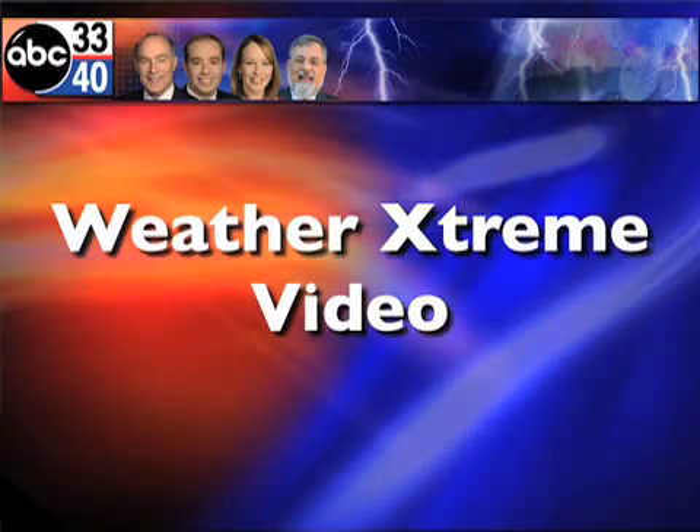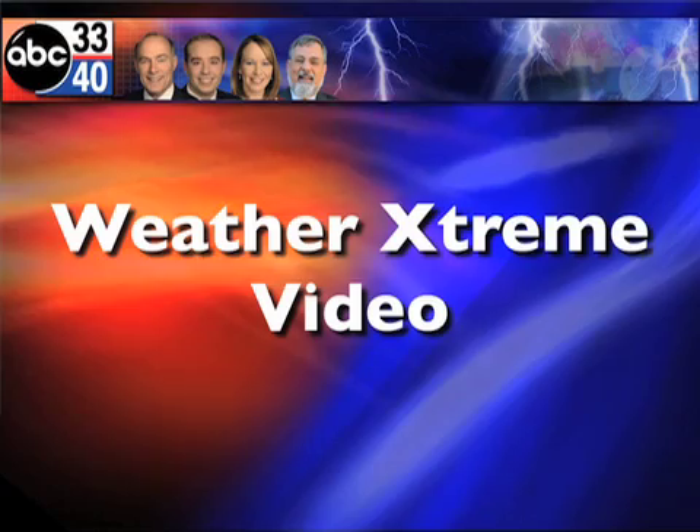This is the Weather Extreme video for Tuesday, the 9th of February. James Spann here. It's a cold and wet day and it's going to turn colder this afternoon. That end-of-the-week system is the one we're all focusing on — will that bring snowflakes to parts of Alabama in the Deep South? Let's talk about it.